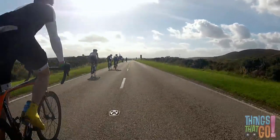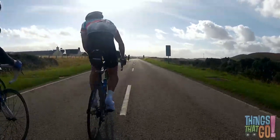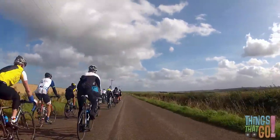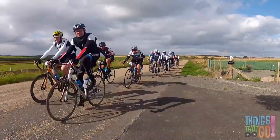The cyclists pedal hard on the bikes. Their feet go up and down to make the bike go faster. They all ride together in a big group called a peloton. Here comes the peloton! Wow, that's a lot of bikes!